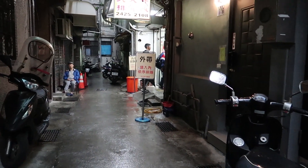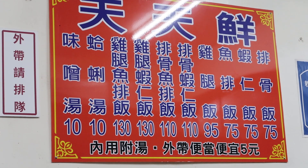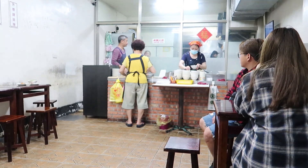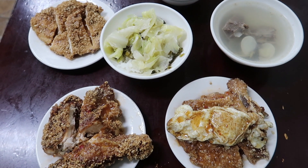First place for dinner is a restaurant called Tian Tian Shan, which means 'everyday fresh.' This place sells the most bizarre form of surf and turf I've ever seen. I believe I ordered pork and the shrimp, blood rice, I think a chicken leg and a fish steak or something. That sounds like a lot. And then I ordered a soup and an egg.